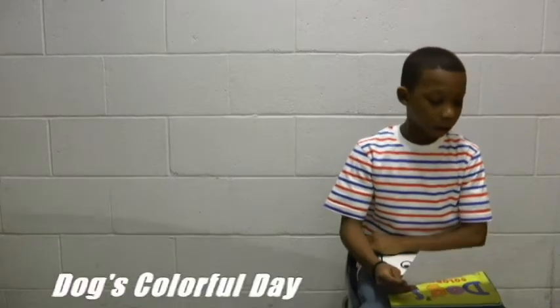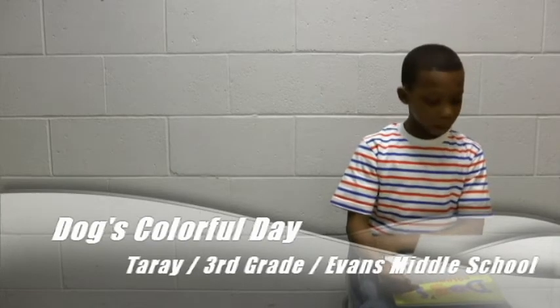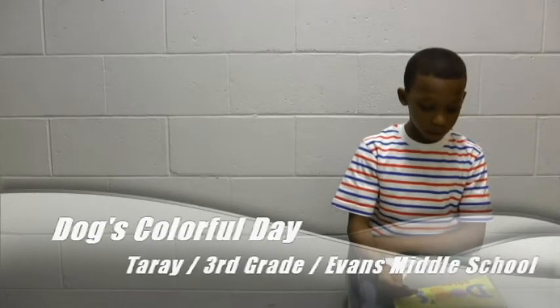My name is Tarray. I am in third grade. I will be reading one of my favorite books. The title is Dog's Colorful Day. I hope you will like it too.